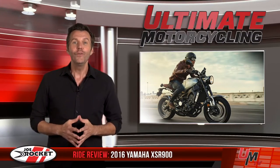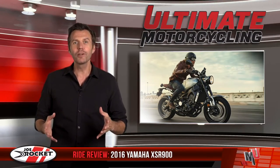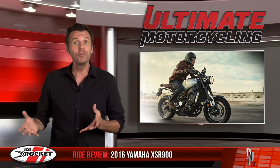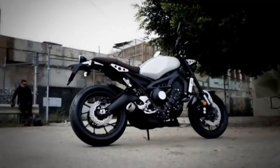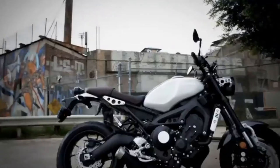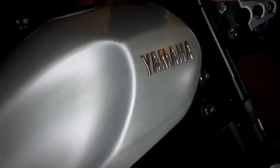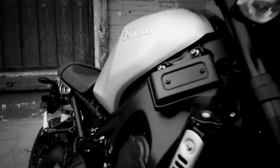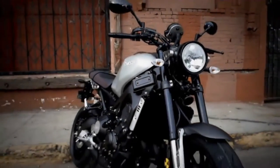Next up is the new clutch. We've been seeing a lot of the new assist and slipper clutch technology. Basically, instead of relying wholly on springs to keep your clutch plates together when you're riding around, the assist technology uses the torque of the engine to help prevent the plate slipping. This allows the XSR900's clutch to have three springs rather than six in the FZ09, which Yamaha claims will give you a 20% reduction in clutch pull effort.